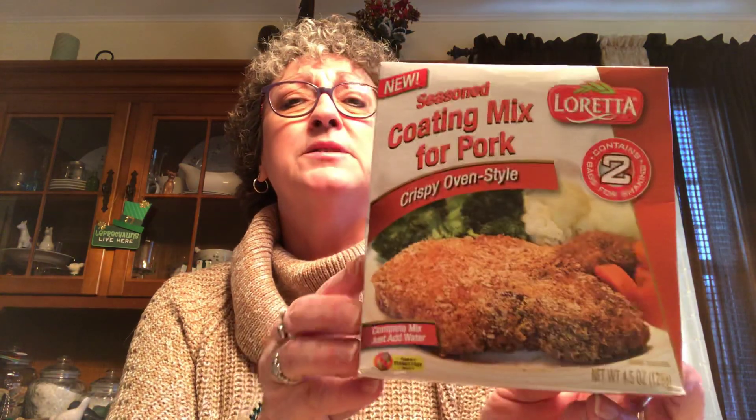I picked up a box of coating mix for pork. I used the last of my Shake 'n Bake, and that stuff is getting really expensive — almost three dollars a box now, used to be 99 cents. This seasoned pork coating contains two packages and is best before July 8th of 2020, so it's got a good shelf life. I love Shake 'n Bake pork chops — they are my favorite.